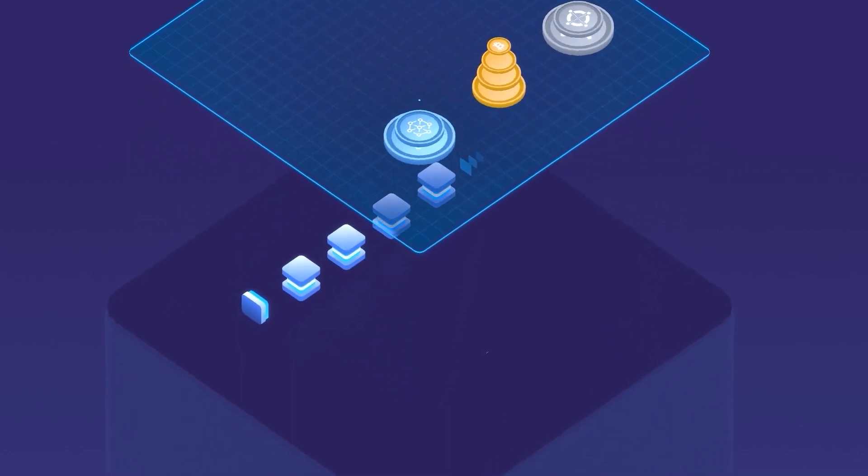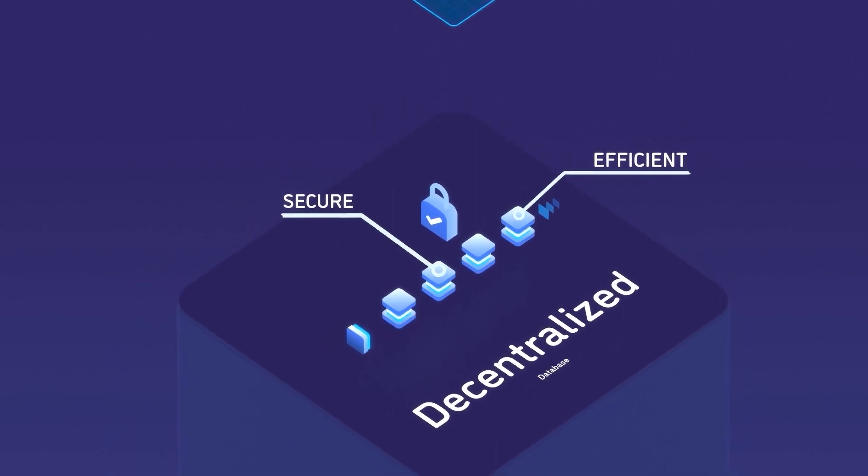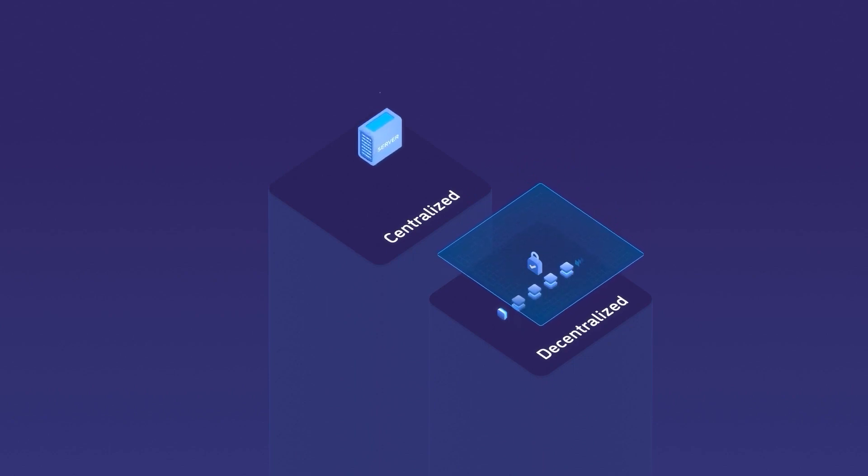On a deeper level, blockchains are decentralized databases. They're also the world's most secure and most efficient type of database. But let's first look at how a centralized database works to understand how blockchains are different.